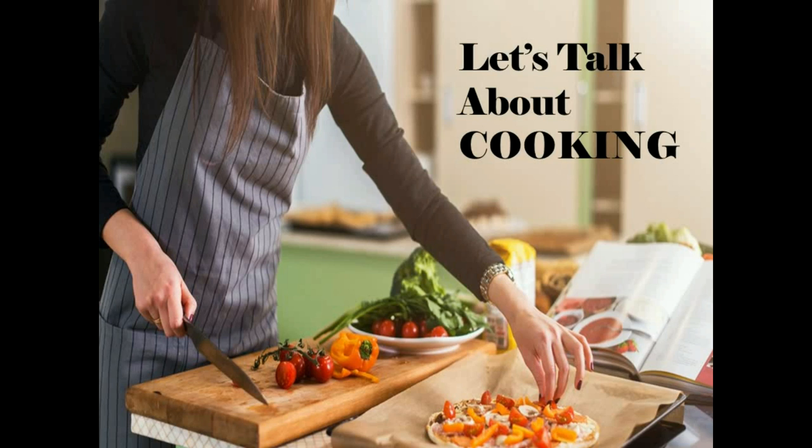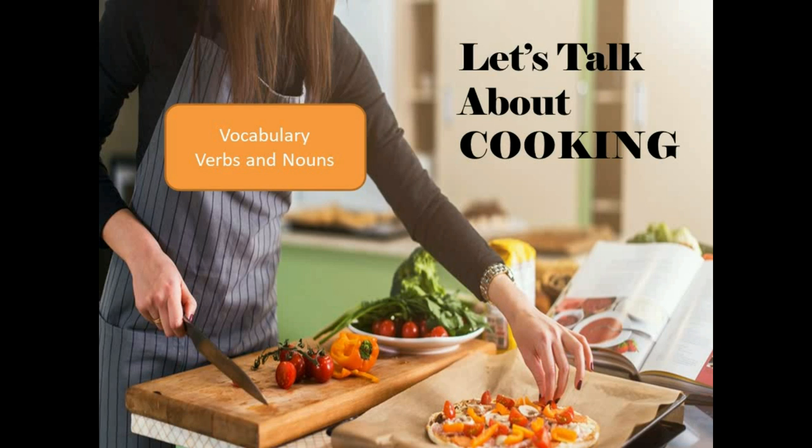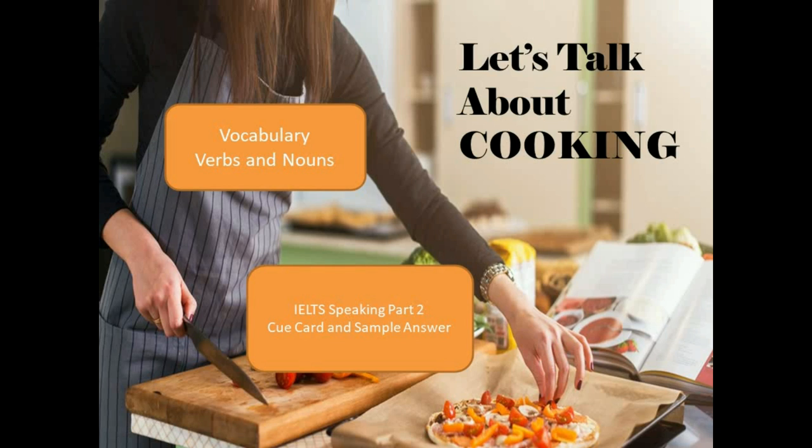Hello and welcome to another episode of TED IELTS. I'm your host David S. Wills and today we're going to be looking at the topic of cooking. We're going to start off with some vocabulary in two parts: verbs and nouns. The verbs will describe what you do when you're cooking and the nouns will take a look around the kitchen at what you use. Then we will look at an IELTS speaking part 2 cue card and I'll give you a sample answer all about cooking something.